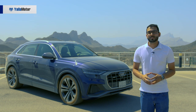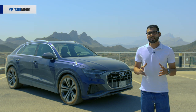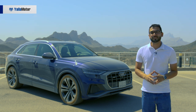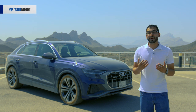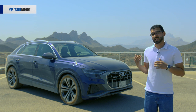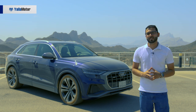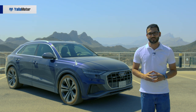Gone are the days when buyers wanted hatchbacks, sedans and station wagons. Today the same set of buyers wants compact SUVs, mid-size SUVs and full-size SUVs, and that explains why manufacturers are bending over backwards to fill every niche in the segment. As for the Q8, it's everything a flagship SUV should be and more, and that's why we'll be seeing a lot of them on Middle Eastern roads.